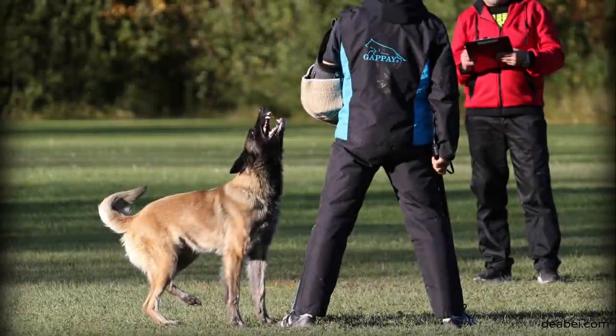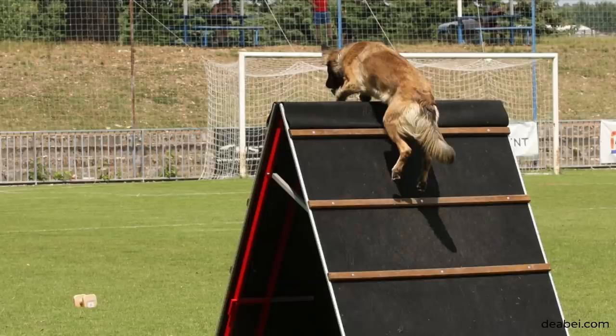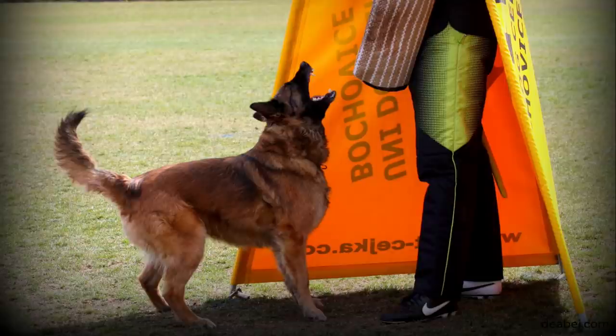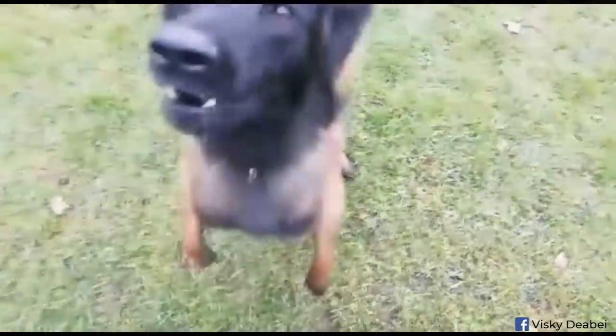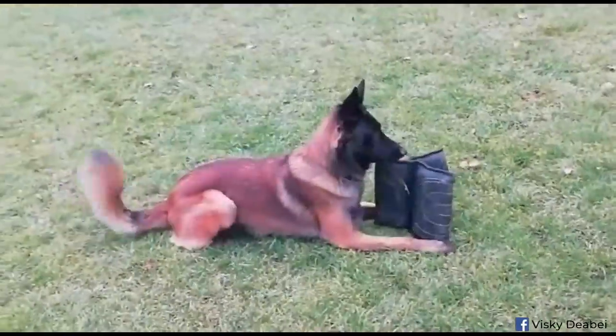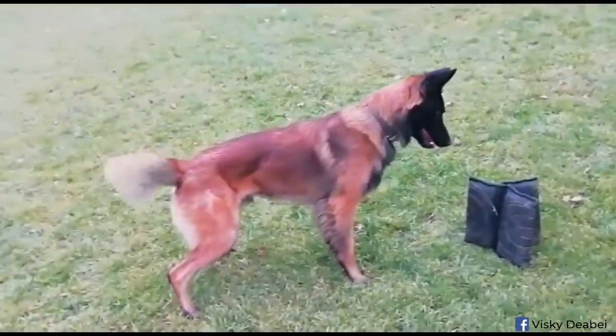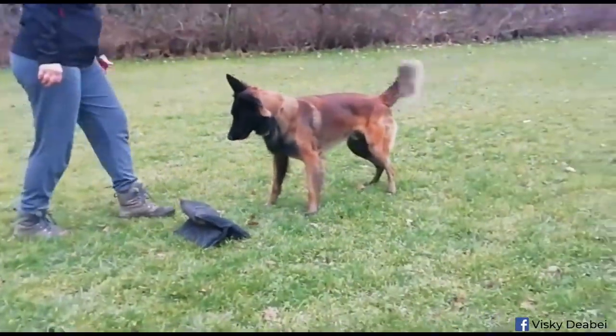Working line dogs are more challenging for beginners, for people who don't have the right connection with dogs, and for those who are lazy. Their demands are related to resilience, mental stability, self-confidence, and focus. When a dog is resilient and balanced, they're also resilient to the owner. If the owner cannot communicate well or doesn't understand the dog, the dog will cope better. And if the owner doesn't meet the dog's need to work, the dog will look for alternative activities.